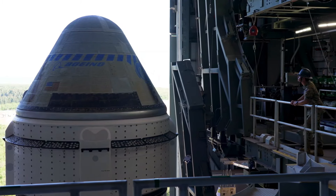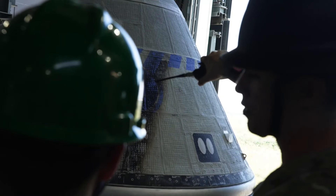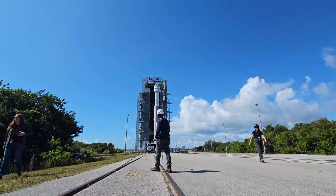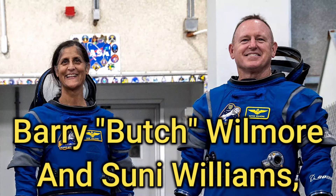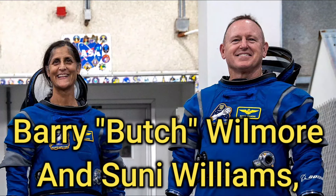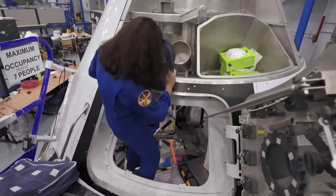Boeing's Starliner spaceship's inaugural astronaut journey has been delayed for an extra four days, now set for May 25th. Initially May 21st was the aimed date for Starliner's crew flight test, CFT, aimed at ferrying NASA astronauts Suni Williams and Butch Wilmore to the International Space Station for a week-long visit.